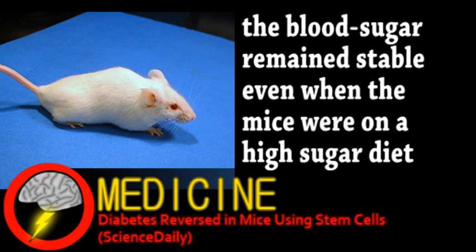Like with our first story, there's still much research to be done before it reaches humans, but it's an encouraging development in the fight against diabetes.